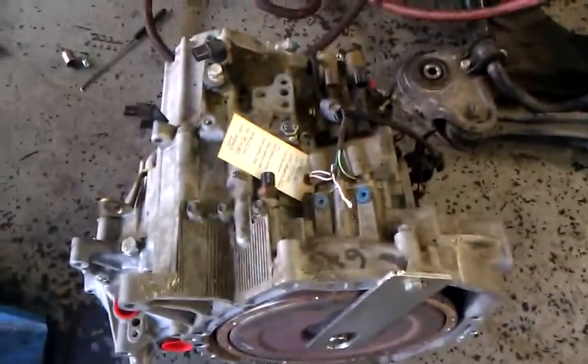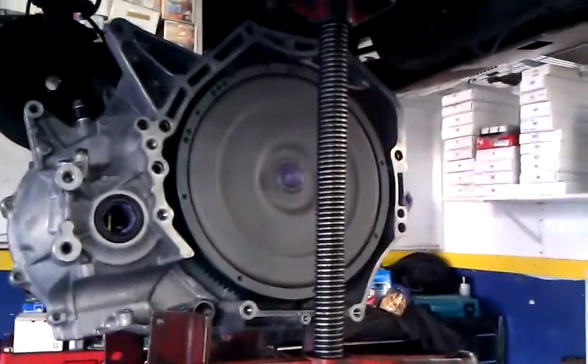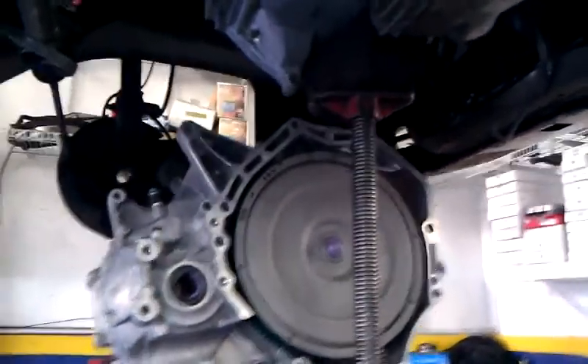There's the old transmission that is slipping like crazy. And the new one I'm putting in. Put some grease — the purple grease — on some of the points so it'll go in easier. That's what she said.